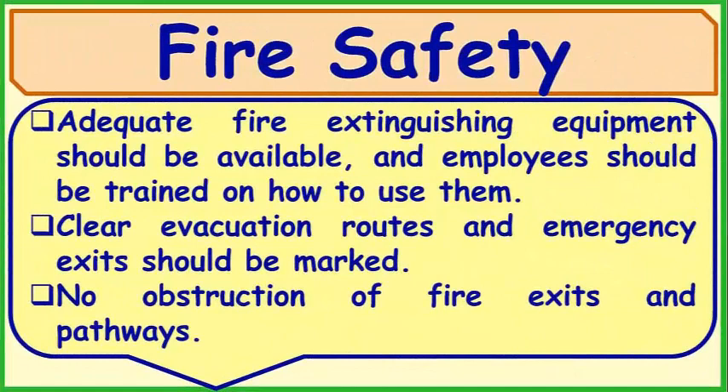Fire Safety: Adequate fire extinguishing equipment should be available and employees should be trained on how to use them. Clear evacuation routes and emergency exits should be marked, with no obstruction of fire exits and pathways.